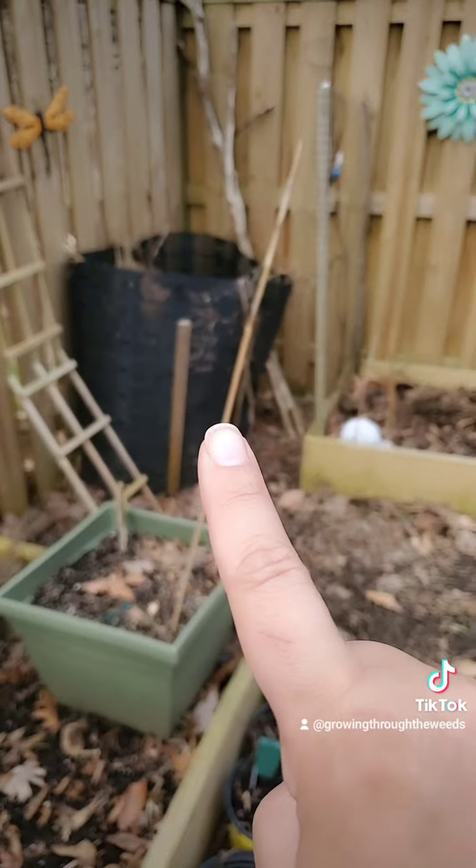Nothing really going on. This little hanging basket has petunias in it, and this is the second time they've come back. Here it is from the other angle.